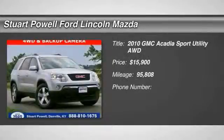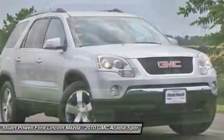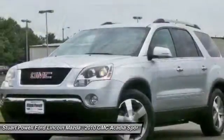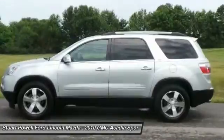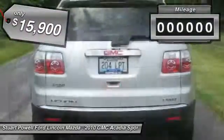The 2010 Acadia. The GMC Acadia has great capability coupled with exceptional safety, offering better highway fuel economy than any other eight passenger SUV, advanced technology and thoughtful ergonomics. The Acadia is a premium utility that rejects compromise and is priced below $20,000.